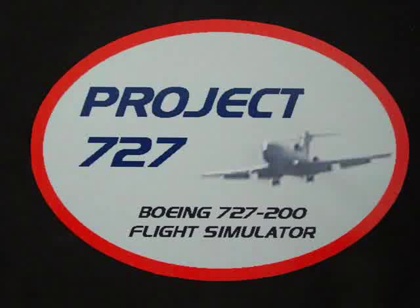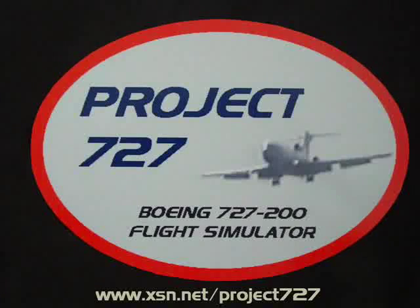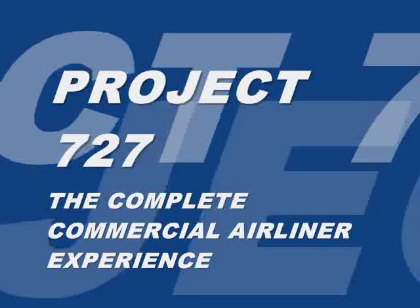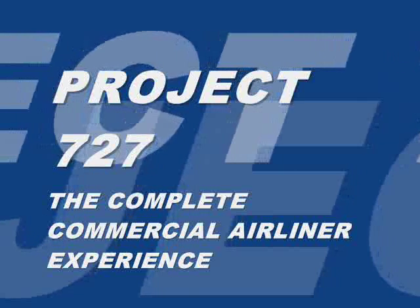Ladies and gentlemen, we would like to welcome you aboard flight 776 to Tiempo. Before we can depart the gate, we do need all overhead bins closed, all passengers seated, and all carry-on luggage stowed.